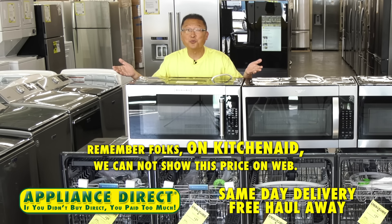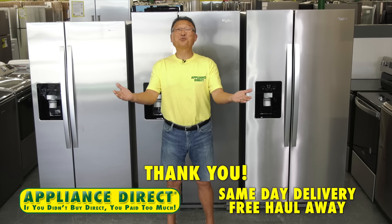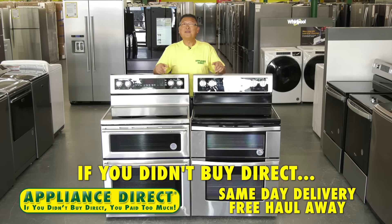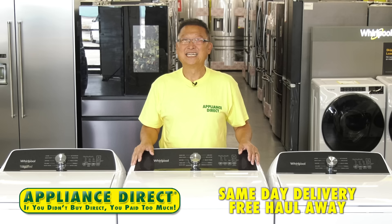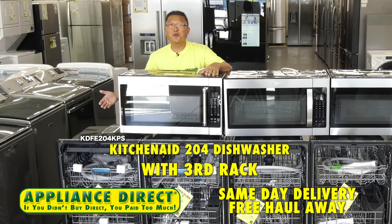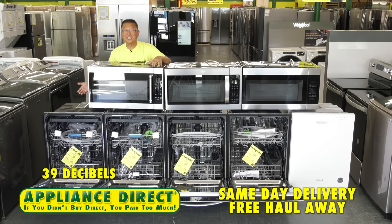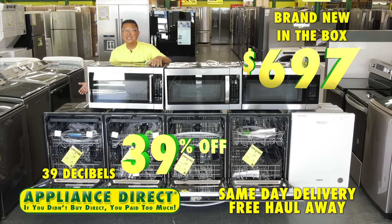Remember, folks: on KitchenAid we cannot show this price on the web — KitchenAid is priced in store. Brand new in the box KitchenAid model 204 dishwasher with the third rack, 39 decibels, and 39% off — brand new in the box, $697.